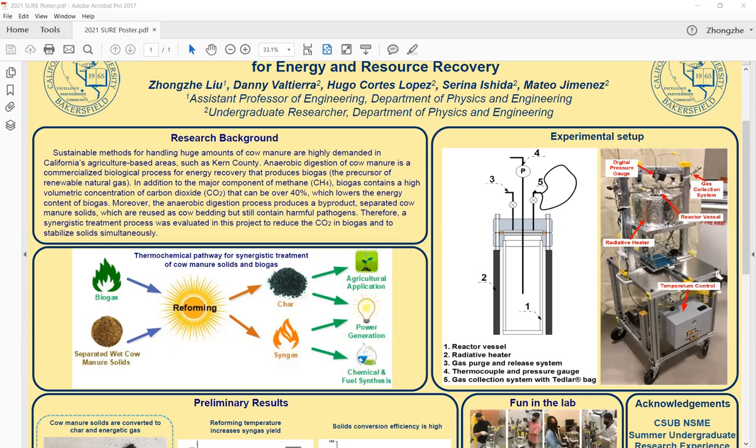Anaerobic digestion is a process that is usually used to convert cow manure to biogas. Anaerobic digestion of cow manure is a commercialized biological process for energy recovery that produces biogas, and biogas is the precursor of renewable natural gas. In addition to the major component of methane, biogas also contains a high volumetric concentration of carbon dioxide, which can be over 40%, and because carbon dioxide lowers the energy content, biogas requires further upgrading to meet natural gas standards.